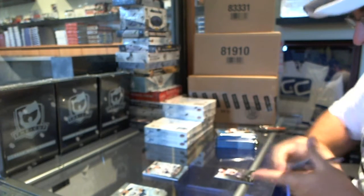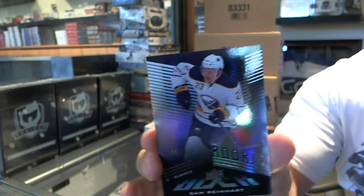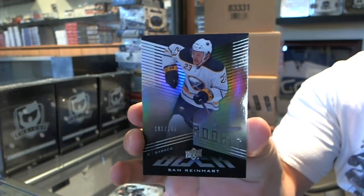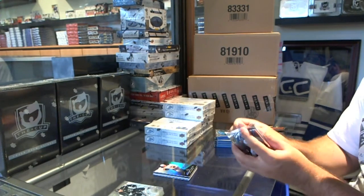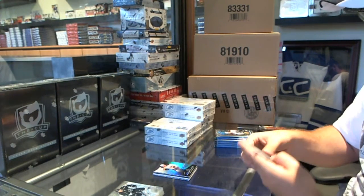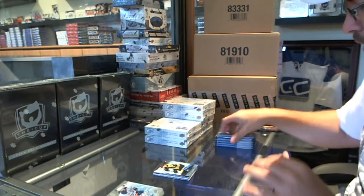We've got for the Buffalo Sabres a black rookie, number 1/99 — Sam Reinhardt. A 9/99 rookie for the Boston Bruins — Joe Morrow.